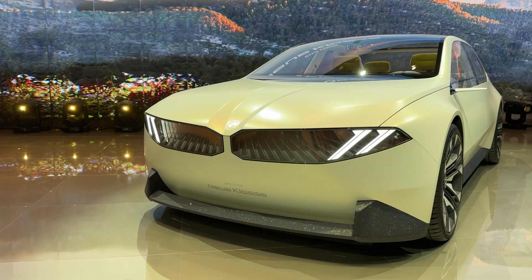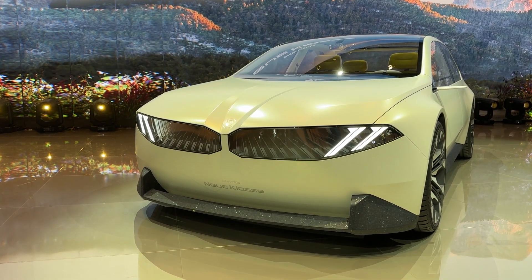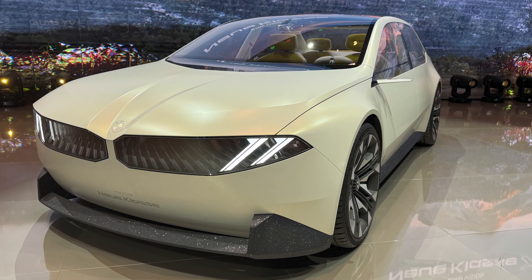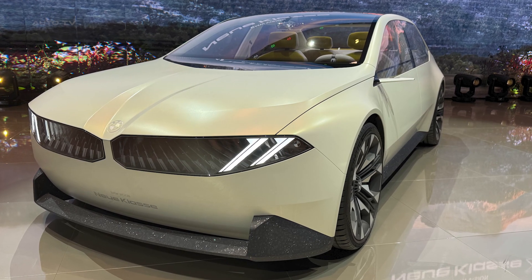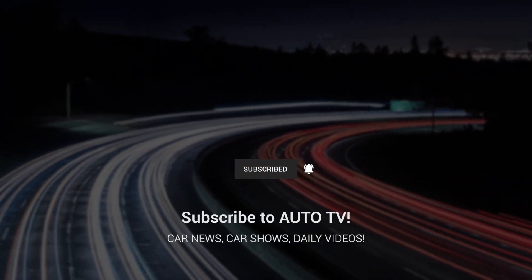What makes this preview so exciting is knowing this isn't some pie-in-the-sky concept. The production version of this sedan hits the roads in 2025, and BMW is promising 30% more range, 30% faster charging, and 25% better efficiency thanks to their sixth-generation eDrive technology.